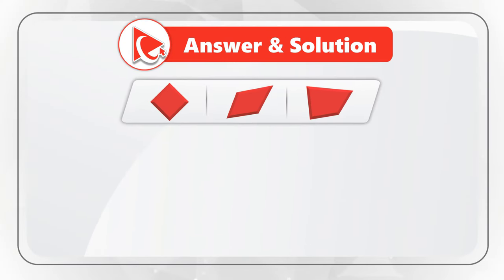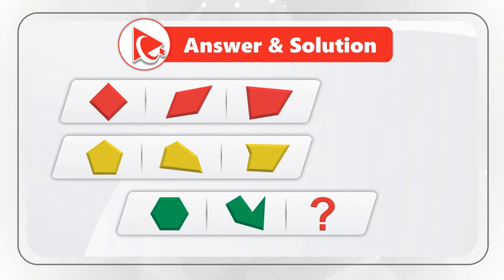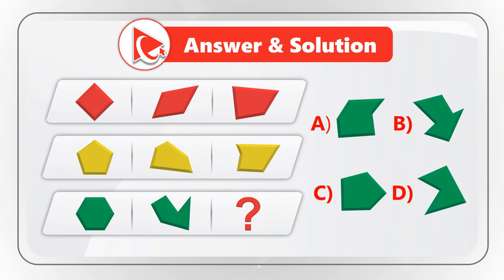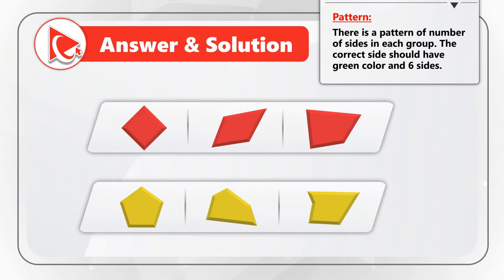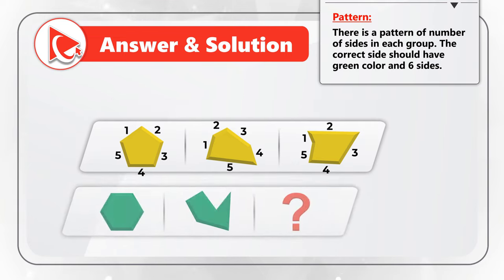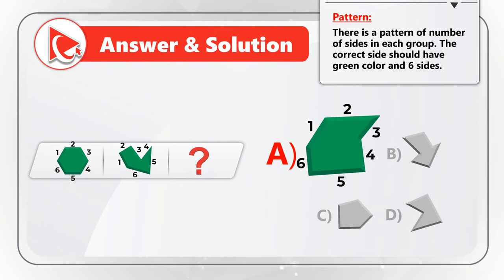The objects here form groups based on color, and there are three groups: red, yellow, and green. Red and yellow groups are complete, but the green group is missing an object. All four choices have green objects, but looking at the complete groups, all objects in the red group have four sides and yellow group objects have five sides, which means the green group object should have six sides. The only object that is green and has six sides is choice A.